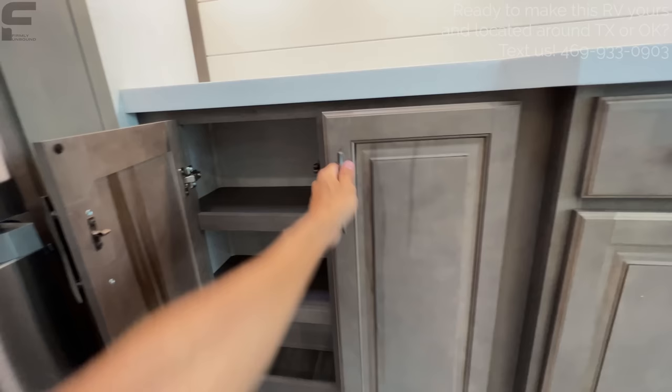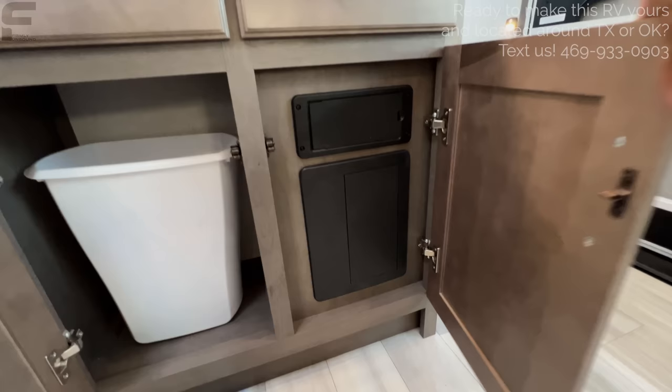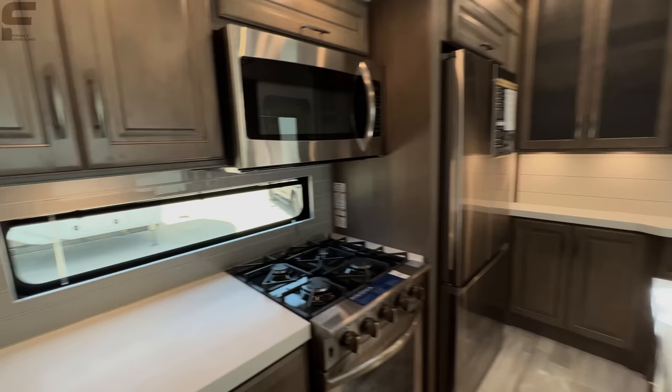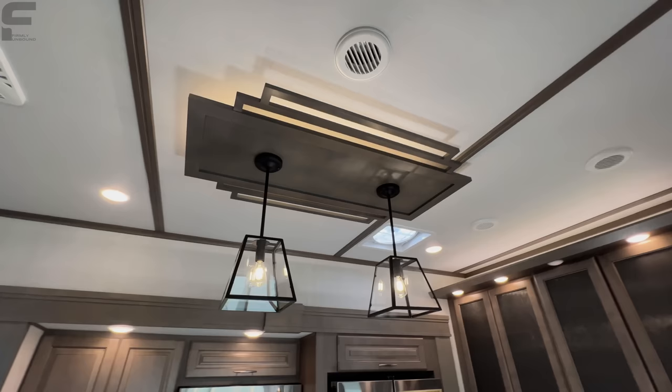A little bit more shallow storage underneath here, and then a spot for your trash can, breakers and fuses, and two drawers that pull out. There's a nice-looking backsplash — I actually don't know exactly what the material is, but it's framed out nicely. And I almost forgot — there's a window in the kitchen for more natural light. This is actually a real tile backsplash, so love that.